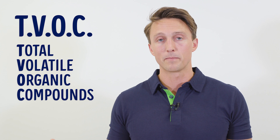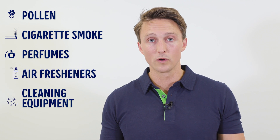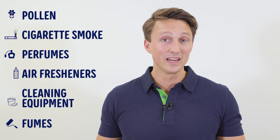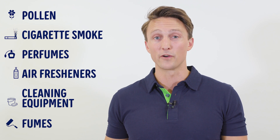Next on the list: TVOC, short for Total Volatile Organic Compounds — the total amount of any emitted gases coming from toxins or chemicals. Pollen, cigarette smoke, perfume, air fresheners, cleaning equipment, fumes from paint, etc. — generally speaking, things that aren't good for you and your lungs.